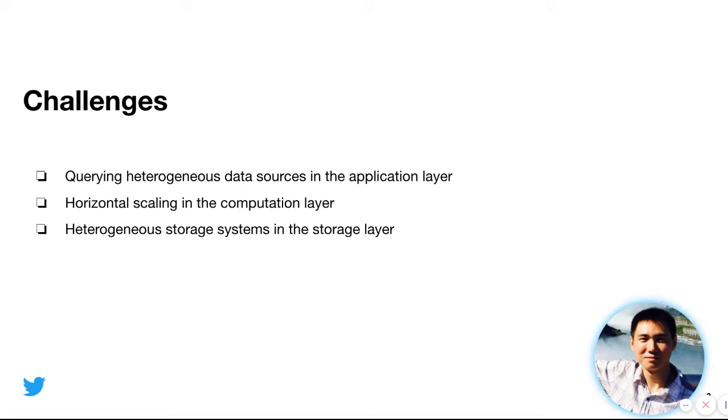During the migration of workload to GCP, as well as our operational experience of the SQL system at Twitter, we find there are a few challenges to build a modern SQL system. The first is querying heterogeneous data sources in the application layer. Customers would like to query different data sources — for example, some data engineers at Twitter query data sets from MySQL, while some data scientists query data stored in HDFS. So we need to provide a unified query interface for all customers so they don't have to directly query different data sources and remember different access methods.